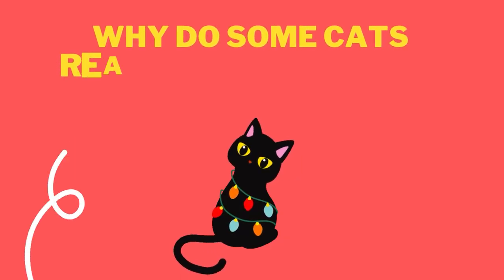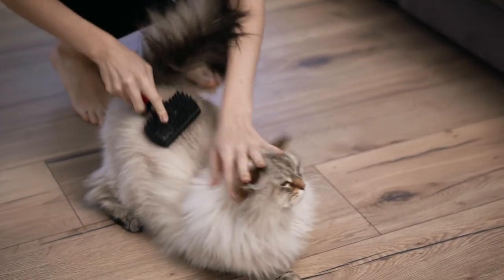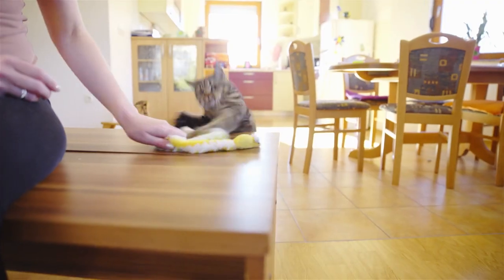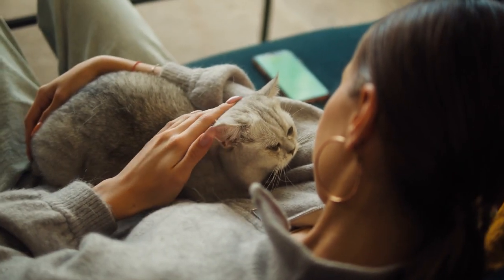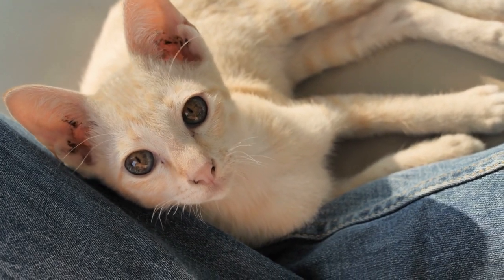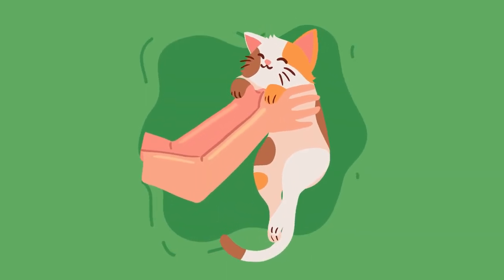But why do some cats react more strongly than others? Certain cats will be more sensitive to this type of stimulation than others. This can depend on individual differences in their genetic makeup, personality, and even their prior experiences. Some cats may have already had positive associations with being petted at the base of their tail, while others may have had negative experiences in the past that make them more likely to be cautious or less responsive to this type of touch.